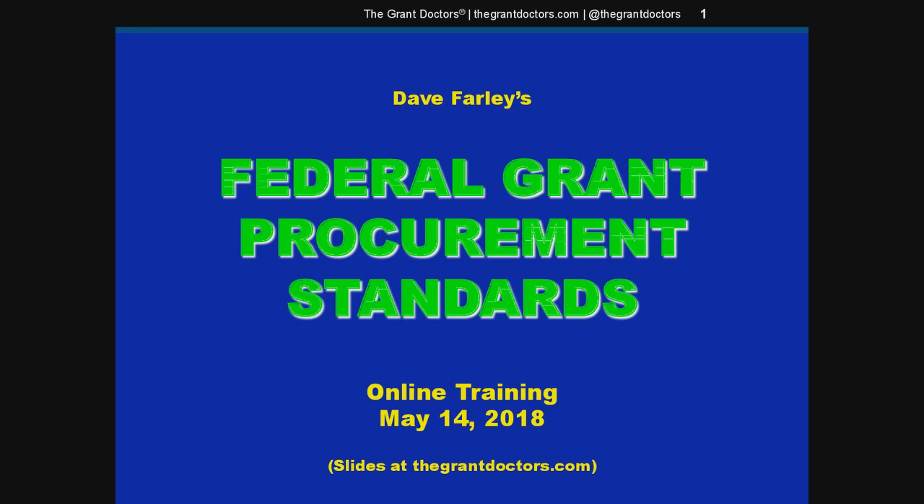Welcome, everybody. Let's spend a few minutes today talking about purchasing standards. As the name implies, these are the standards and procedures federal grantees must follow when purchasing goods, property, and services using grant funds.